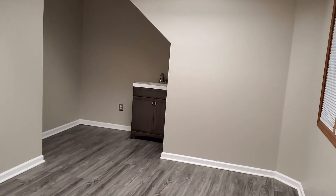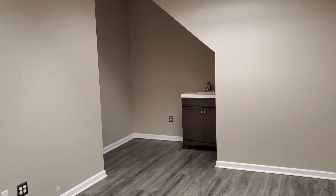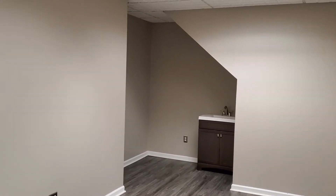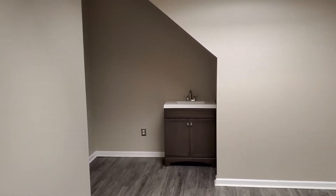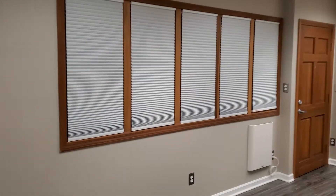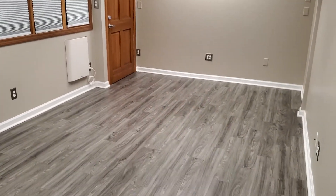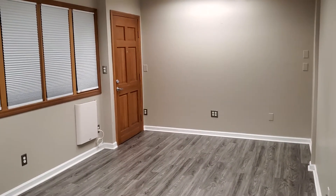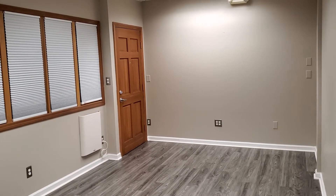My name is Michael Stanton. If you go to my website — michaelstantonproperties.com, that's m-i-c-h-a-e-l-s-t-a-n-t-o-n properties dot com — you'll be able to see this video as well as some photos of this office and the building itself.